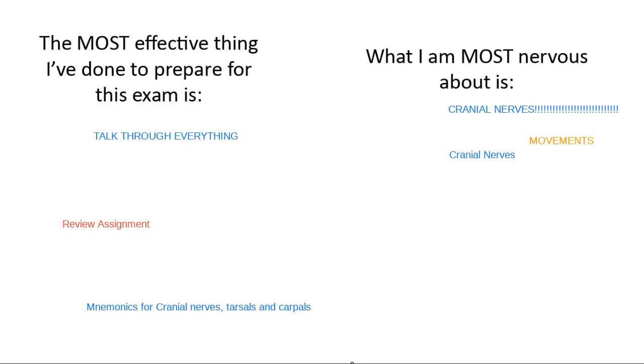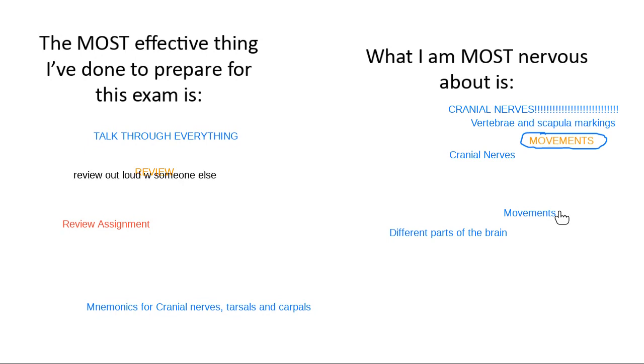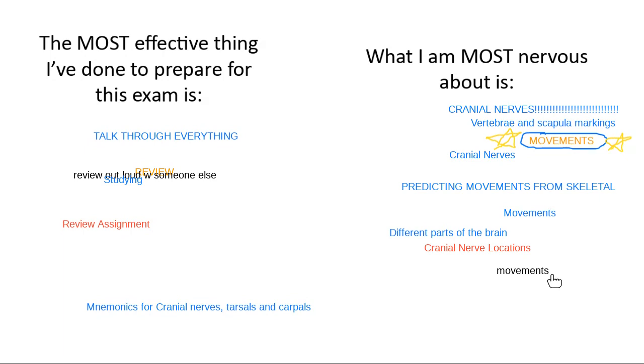I've got some stuff popping up. Yeah, those cranial nerves keep coming up — we're going to talk about them today. I do have a whole recorded session about movements, and I'm willing to talk about them more tonight if we want to. There is a review video out specifically all about movements, so check that out.